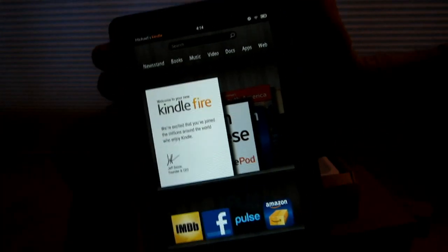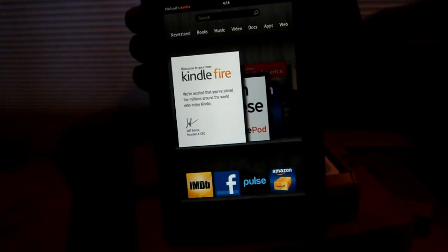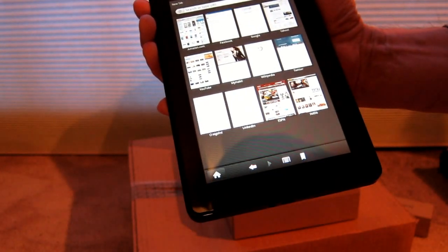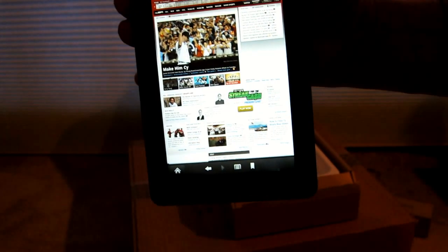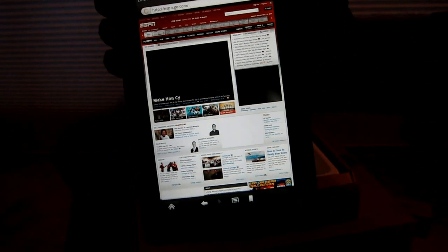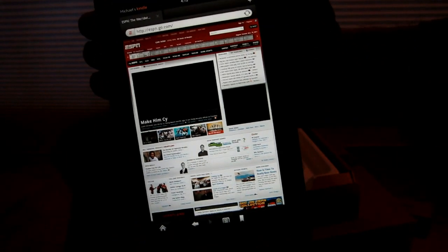One last thing — I want to show you the web browser. Supposedly it's supposed to be faster. Let's try ESPN and see how fast it loads. It looks pretty fast. Anyway, leave your comments, agree or disagree — please be civil. Talk to you later, have fun.